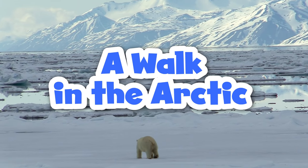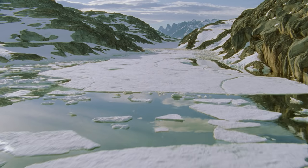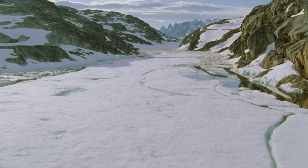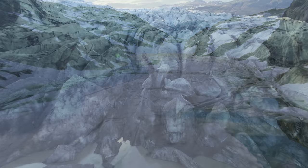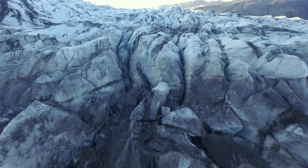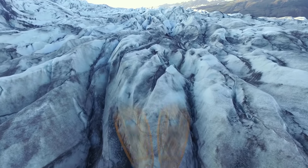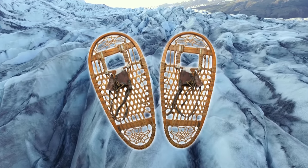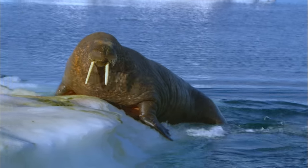A Walk in the Arctic. It is one of the coldest places on Earth. Snow and ice are everywhere. Let's take a walk through the Arctic and see what wintry wonders we find. You'll need your snowshoes to explore the Arctic. Most of the land is snowy and freezing.